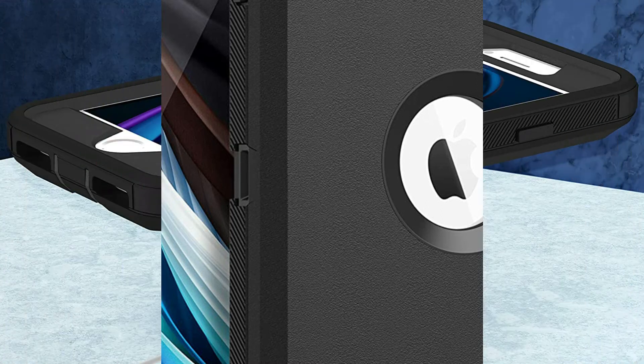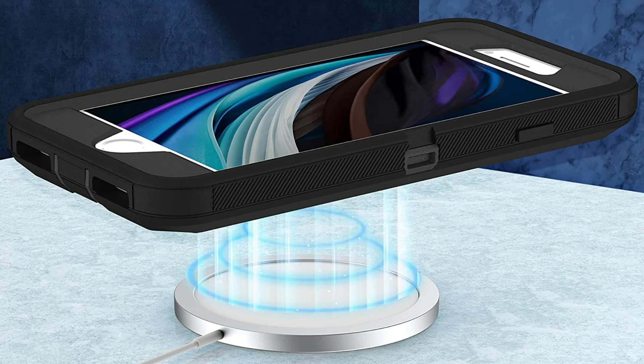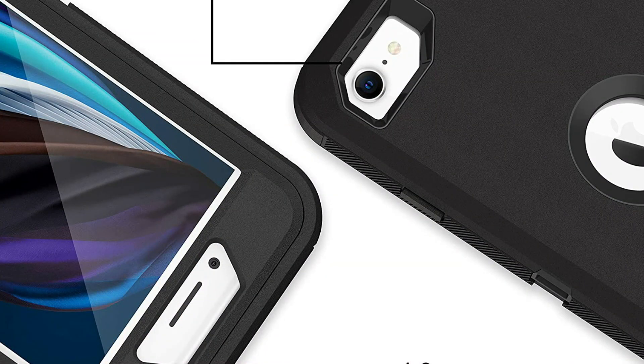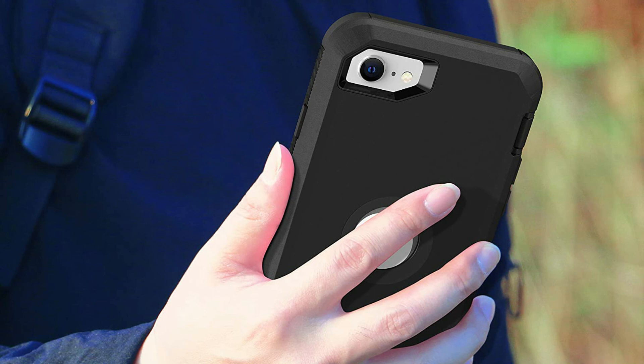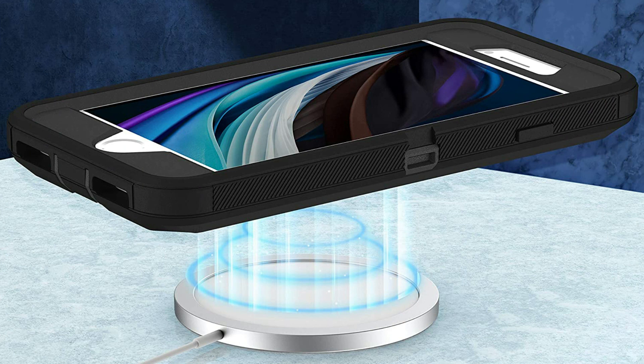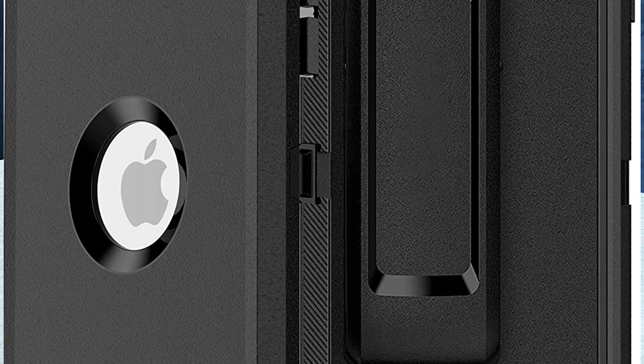Holds up against scrapes, bumps, and shocks. Perfect precise cutouts offer simple access to all functional keys and holes for your device. Easy to mount and remove. The rotating 360-degree belt clip allows easy on and off attachment while wearing on your belt. Port covers shut out dust and debris. Synthetic rubber slipcover with hard plastic inner and soft rubber silicone outer construction absorbs shock, bumps, and drops. Raised diagonal edges keep your touchscreen safe.